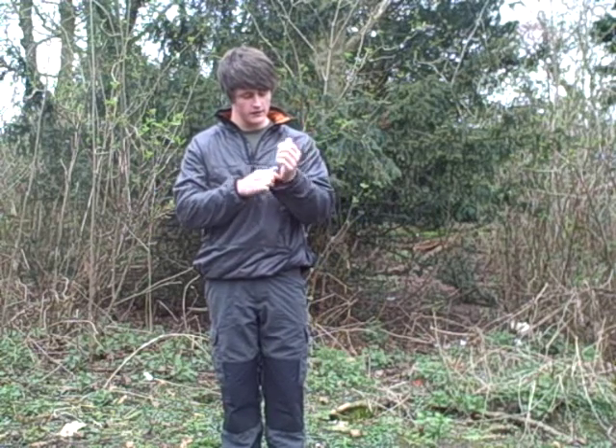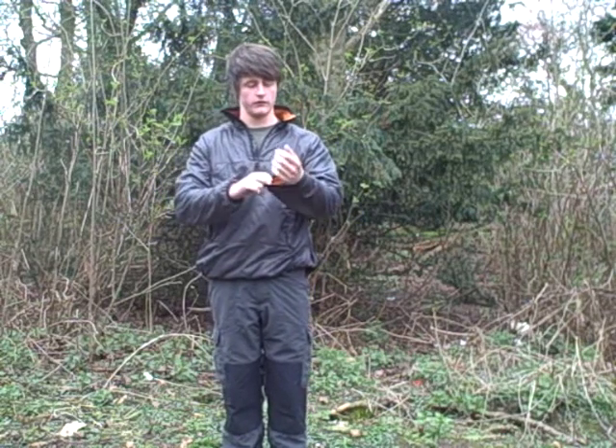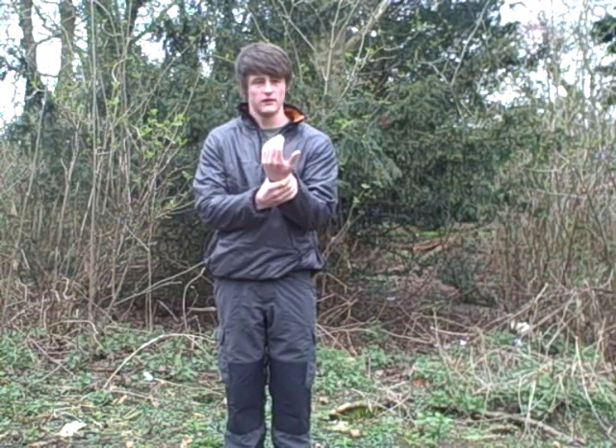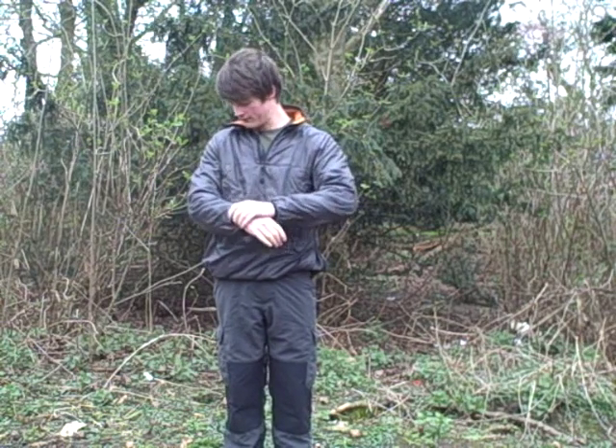Another feature: your cuffs on your wrists are elasticated, just to keep them closer and stop you losing heat in that direction.